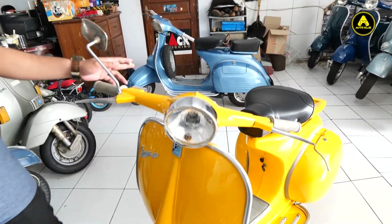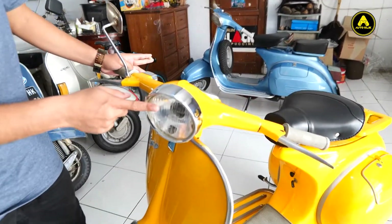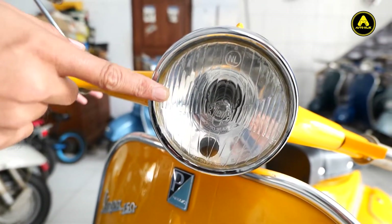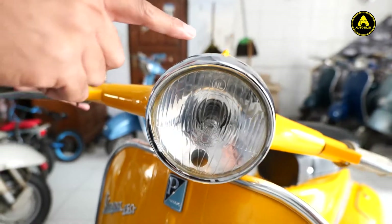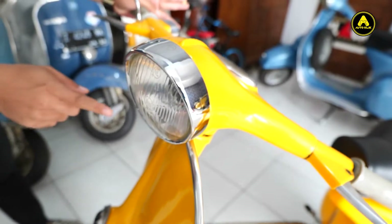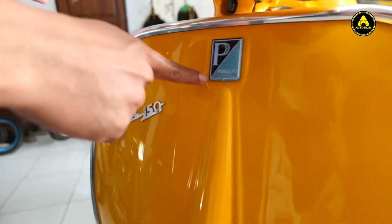Kita sekarang akan membahas speknya. Pertama, dari headlampnya. Ini headlampnya, headlamp siam tengah. Original. Dan ring lampunya juga sama, siam. Terus emblem pacel rednya, acrylic, import.